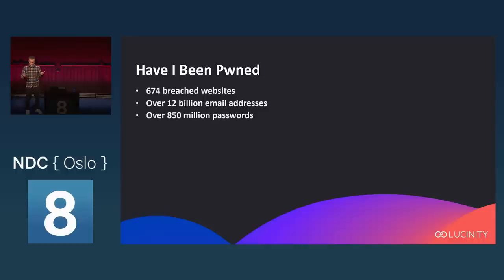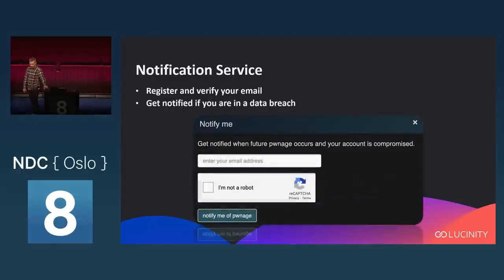Some statistics: it currently contains breaches from 674 websites, over 12 billion email addresses — which means there are more email addresses in there than there are humans in the world — and over 850 million passwords, or their hashes, to be more correct.